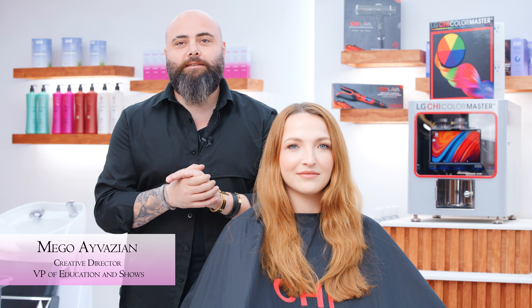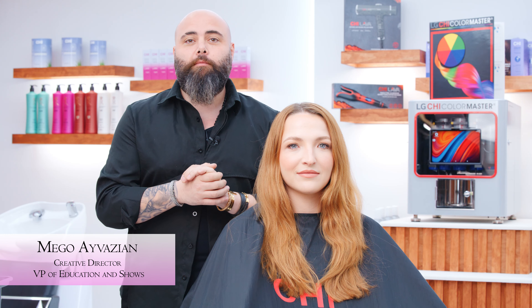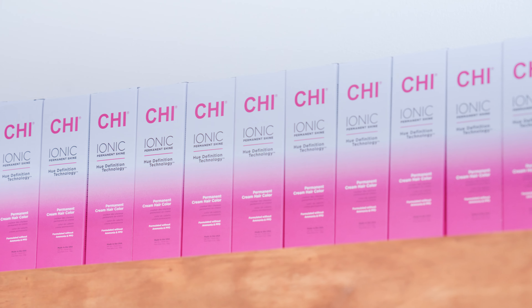Hello everyone, I'm Maego Aywazian, Creative Director and Vice President of Shows and Education — but I'm a hair colorist at heart. Today we are here to show you the new technology of ammonia-free permanent hair color.